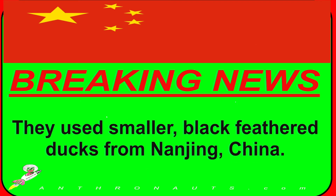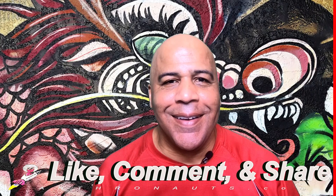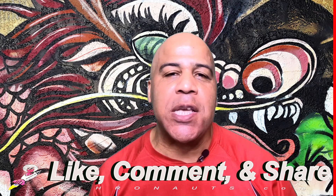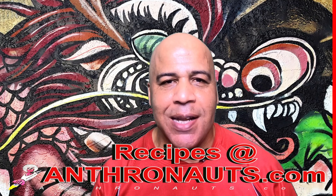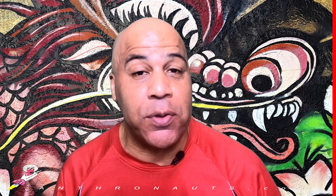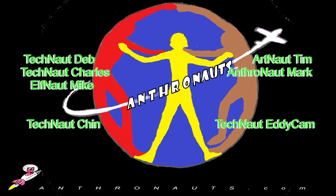Back to our breaking news. We told you that Peking duck is made from white feathered Pekin ducks. But what birds did they use before them? They used smaller black feathered ducks from Nanjing, China. If this video piqued your interest, then like, comment, and share below. Also find recipes for Peking duck at my blog, Anthronauts.com. Remember to subscribe to receive updates on our upcoming shows. In our next episode, we'll peruse some tasty Indian food that you may want to eat with your Peking duck. Xie xie and zai jian. I'm Mark Thomas for Anthronauts. Huyawa!